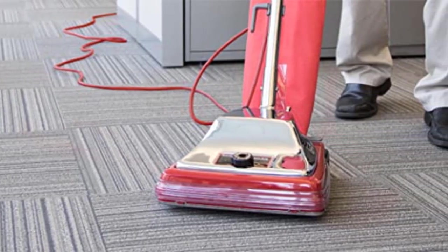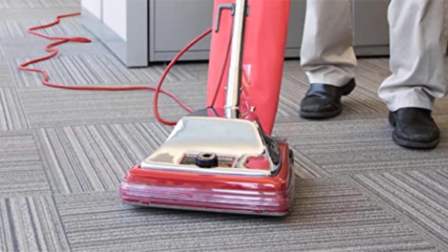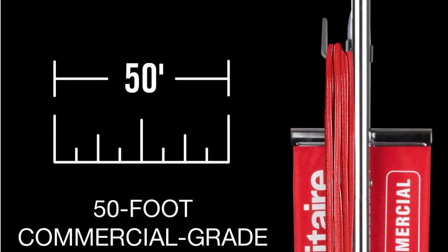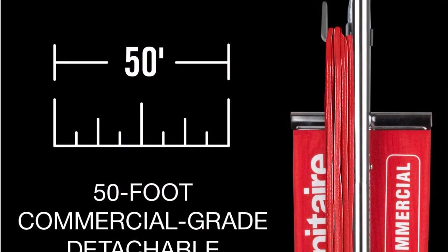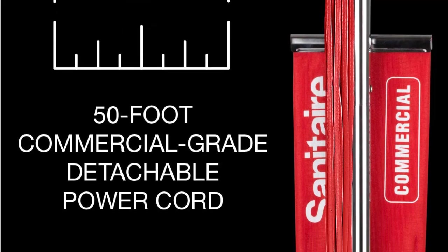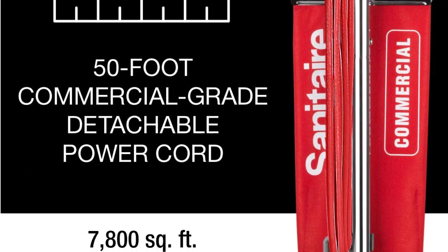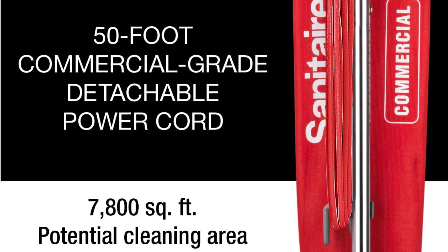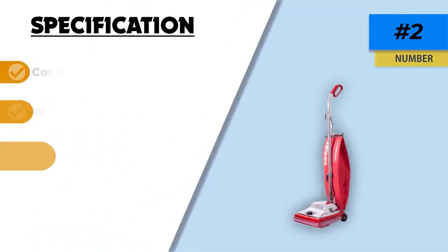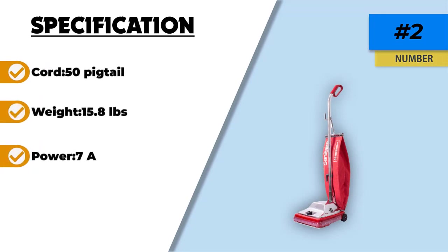The SC886F also has the option to change to a disposable bag if preferred. The power cord reaches 50 feet and is detachable for easy storage and replacement. Some users noted the cord had a tendency to kink and short out, and that the vacuum was quite heavy. The bristle strips are replaceable for extended vacuum life. It weighs less than 16 pounds and has good suction, though some users reported minor breaks after a few years of use.